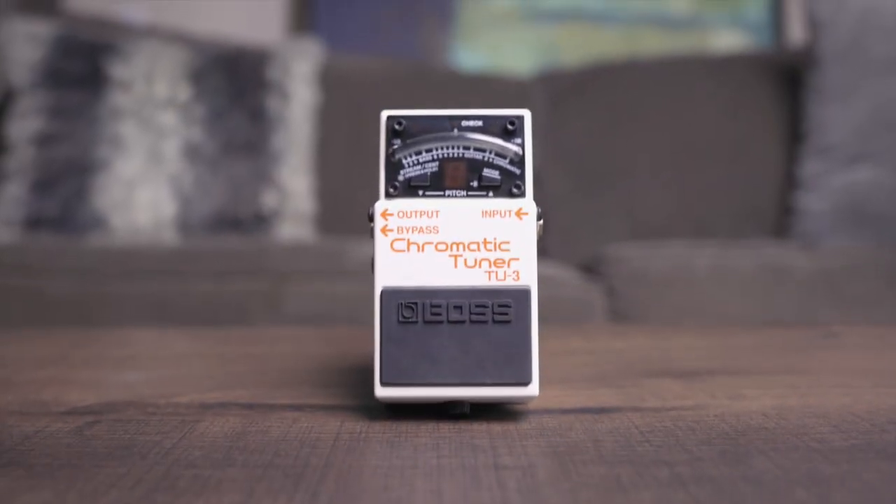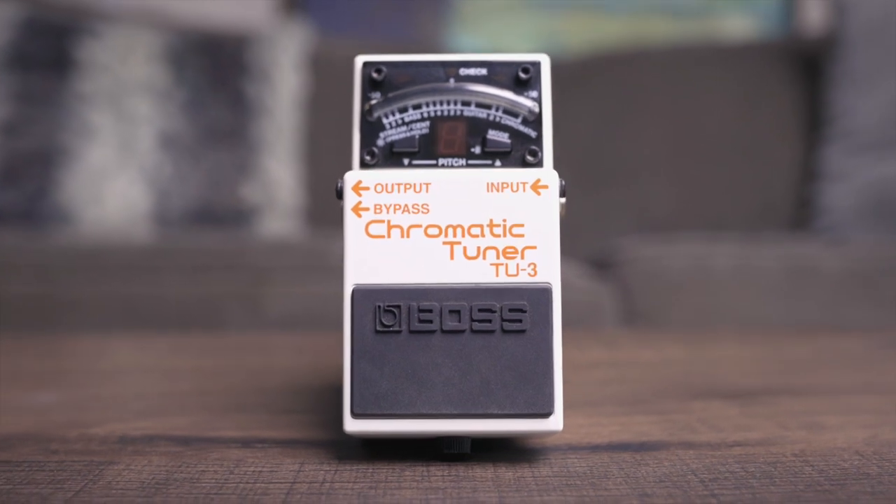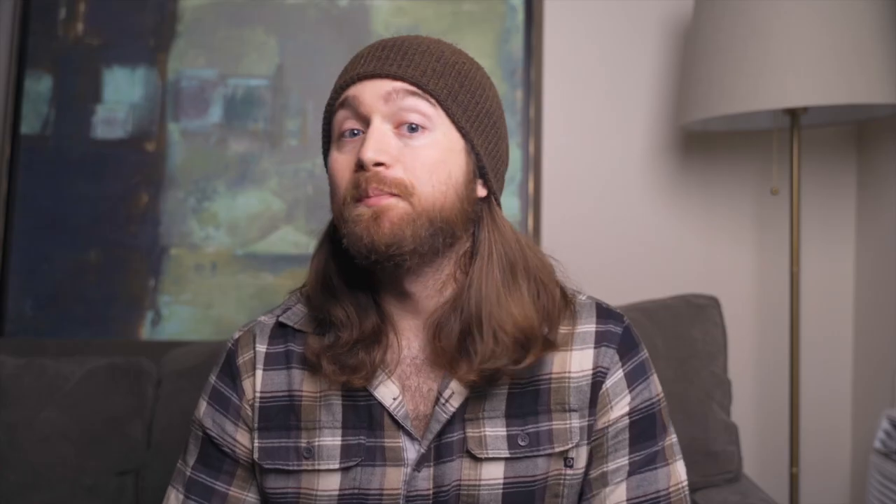And don't even get me started on anyone using a phone app with active listening to tune at a gig — I've seen that happen more than a few times on pretty big stages out here in LA and it just hurts when you see it. So do yourself a favor and get a tuner pedal. I'm personally a fan of the tried and true Boss TU-3, but shoutouts to Korg, TC Electronics, and Peterson who make some amazing stuff as well. Bonus tip: get your whole band on the same model of tuner if you can. Most tuners these days are very true to pitch, but knowing that everyone's on the exact same tuning standard is a nice extra layer of reassurance.